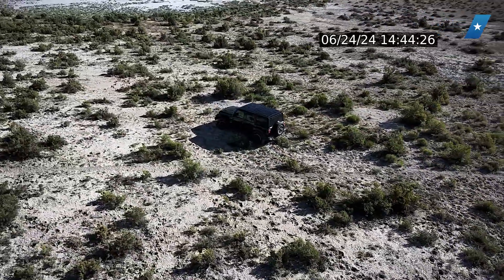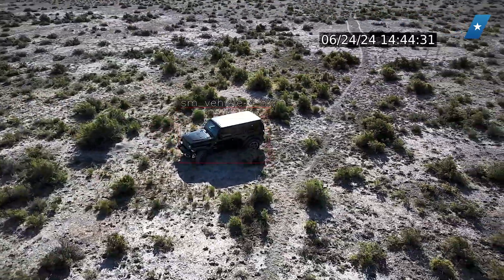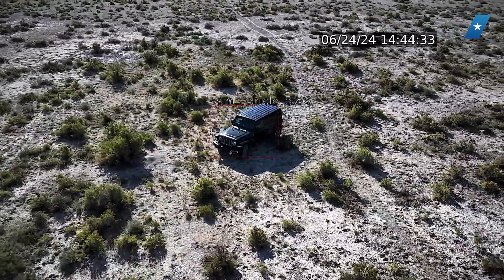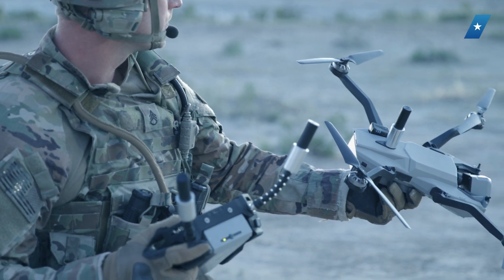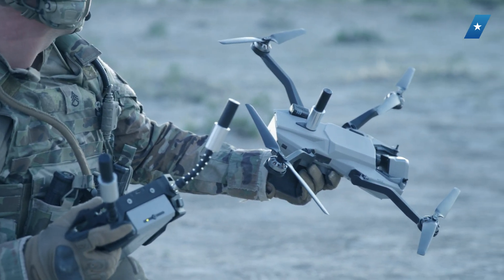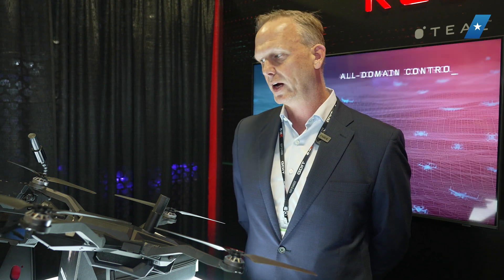We're really excited about that test. It's a big milestone, and we're looking forward to going out with Teal and RedCat to demonstrate for our customers in the future. Right now we're using the control mechanism that Teal is using — an ATAC tablet. The operator pre-plans the mission by identifying where the platforms are going to go and what they're going to look for, then commands them to go out autonomously to track targets and report back when needed.